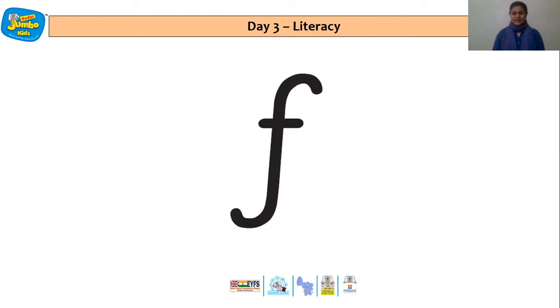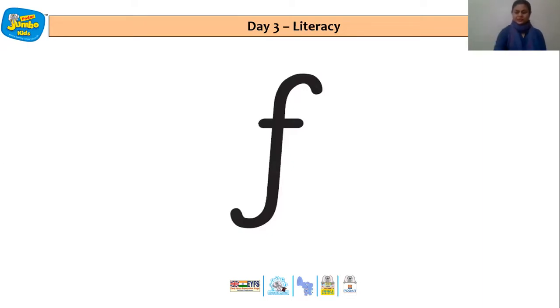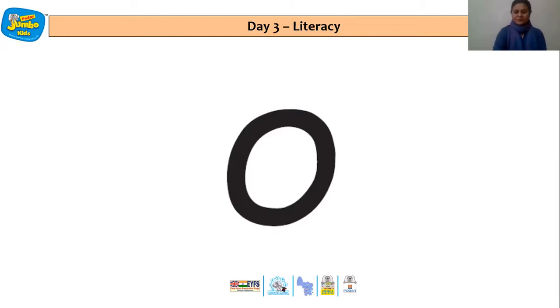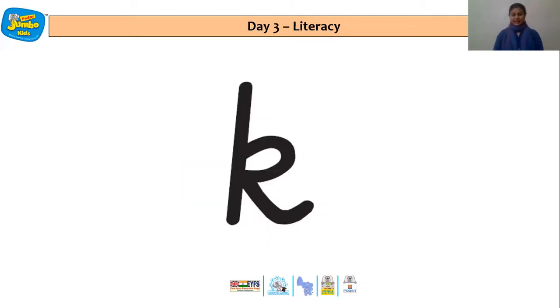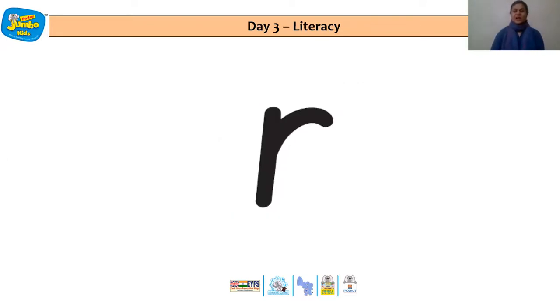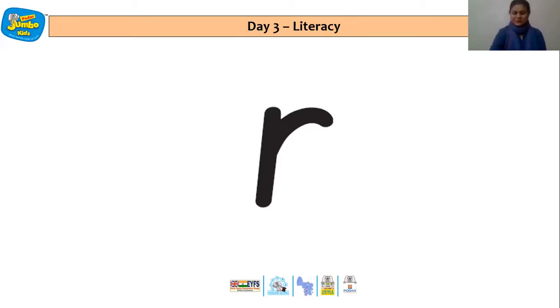F, F says F. H, H says H. O, O says O. C, C says C. K, K says K. G, G says G. R, R says R. B, B says B.